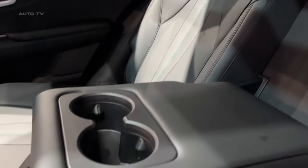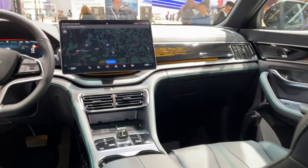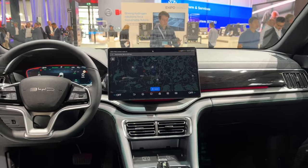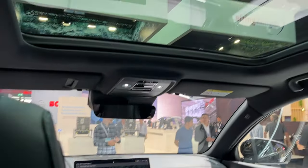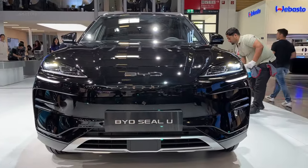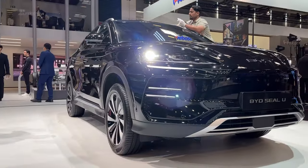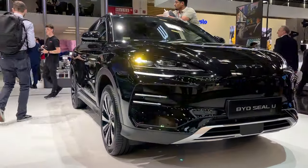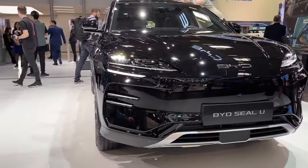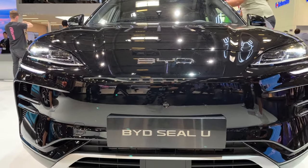The CLU epitomizes BYD's endeavor to dominate the mainstream electric SUV segment, especially in North America. With its impressive mix of space, range, performance, and technology — all offered at a competitive price — BYD is optimistic about capturing a significant market share. The company's strategy involves launching the CLU in China towards the end of 2023, followed by its introduction in Europe and North America in 2024. The vehicle will be available through BYD's own stores and traditional dealerships, depending on the region. Undoubtedly, the CLU is central to BYD's global EV leadership aspirations.